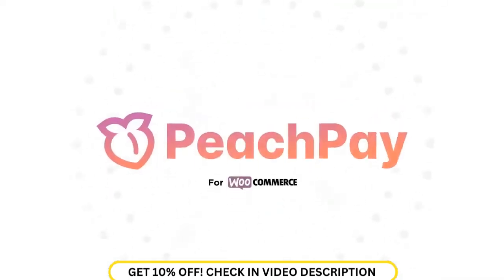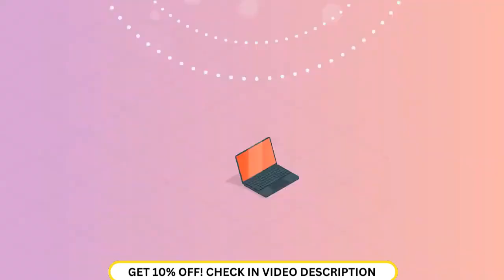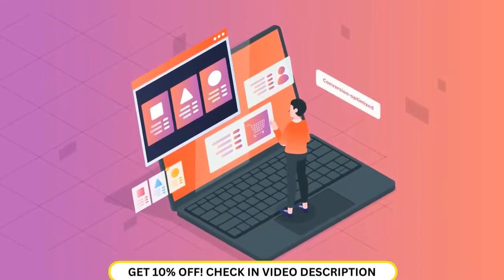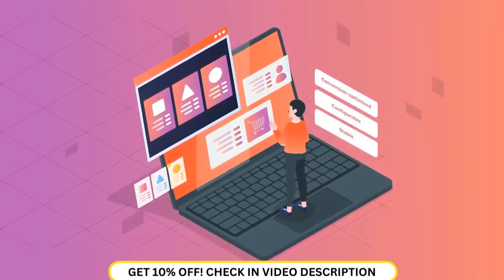But PeachPay is here to level the playing field for WooCommerce stores. PeachPay is the most conversion-optimized, configurable, and stable checkout experience available for WooCommerce.